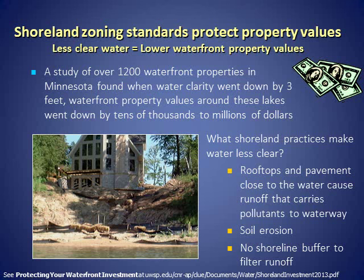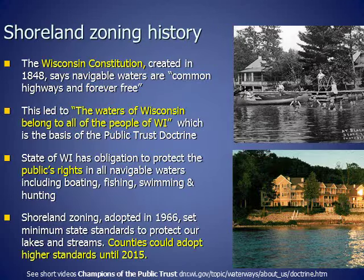What Shoreland practices make water less clear? Rooftops on buildings and pavement close to the water cause increased runoff that carries pollutants to the lake or stream. We also see increased soil erosion, and there's no shoreline buffer in place to filter the runoff before it enters the lake. We have Shoreland Zoning in Wisconsin to protect our lakes and rivers, which in turn protects our waterfront property values.